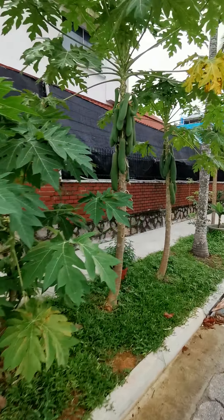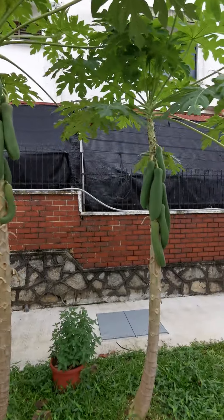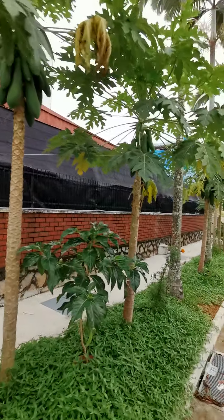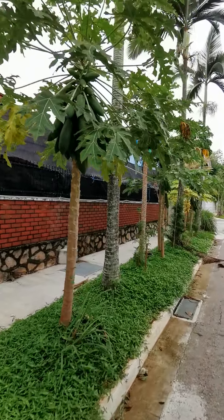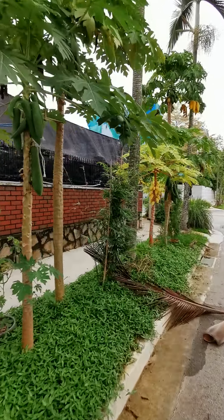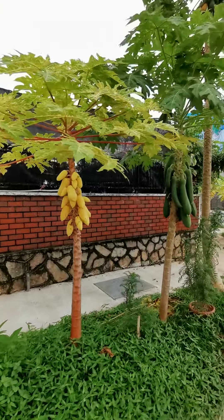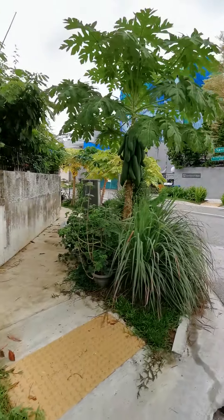Have you ever seen such beautiful papaya growing from this big row of papaya trees? I've never ever seen this in this particular house in Springleaf Garden. It's got this row of papaya — look at that, it's beautiful, and it goes all around the house.